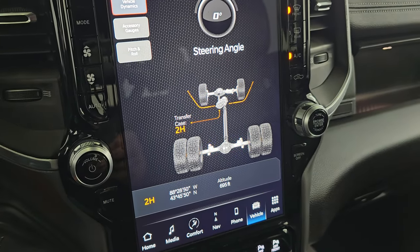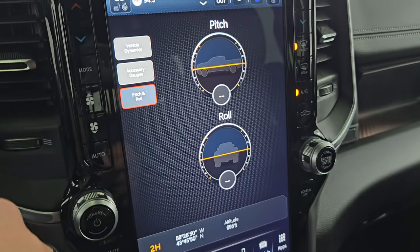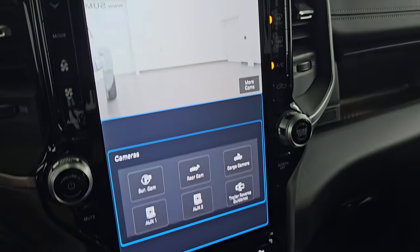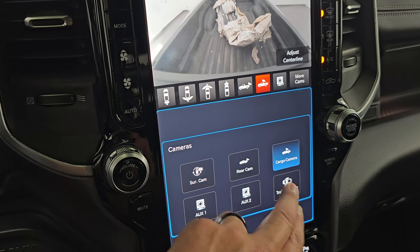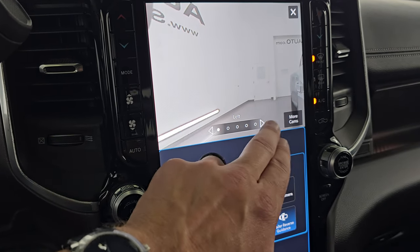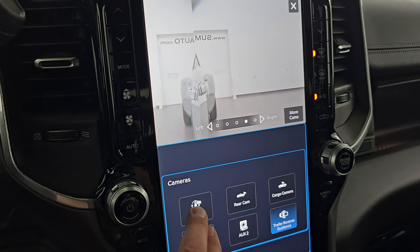You get your steering angle, latitude, longitude, altitude. As I turn the steering wheel, that angle changes. You get your accessory gauges, pitch and roll, all that good stuff. Back to the cameras — these are pretty sweet. You get passenger blind spot mirror, cargo cam, and trail reverse guidance. This is my favorite camera — I wish my truck had that. You can see your camper or your boat, whatever you're backing up; you can go to one side and really get a good idea of where you are. And of course you get the surround cam.